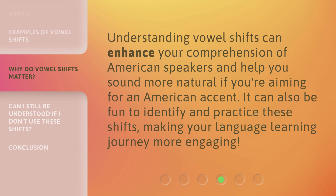Understanding vowel shifts can enhance your comprehension of American speakers and help you sound more natural if you're aiming for an American accent. It can also be fun to identify and practice these shifts, making your language learning journey more engaging.